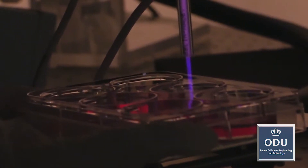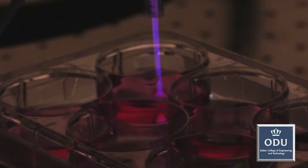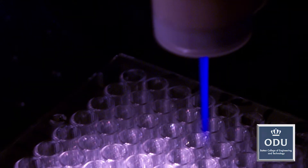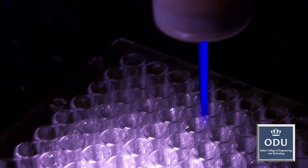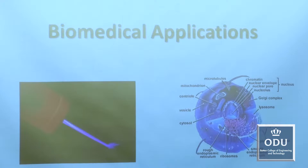We create plasma in our laboratory at atmospheric pressure and at room temperature, and we use it for biomedical applications. We use it to kill pathogens like bacteria. We use it to kill cancer cells too. A lot of our research the last few years has been focused on the application of low-temperature plasma to killing cancer cells, and hopefully developing some new cancer therapy based on low-temperature plasmas.